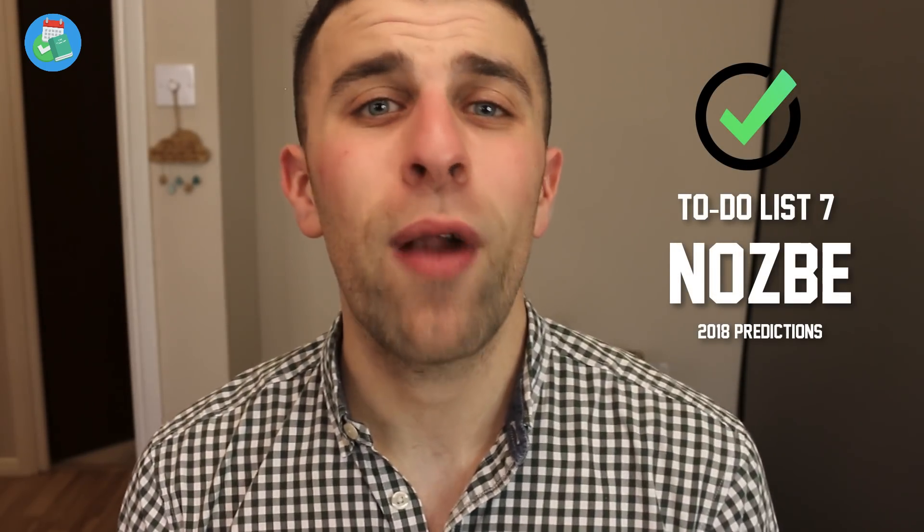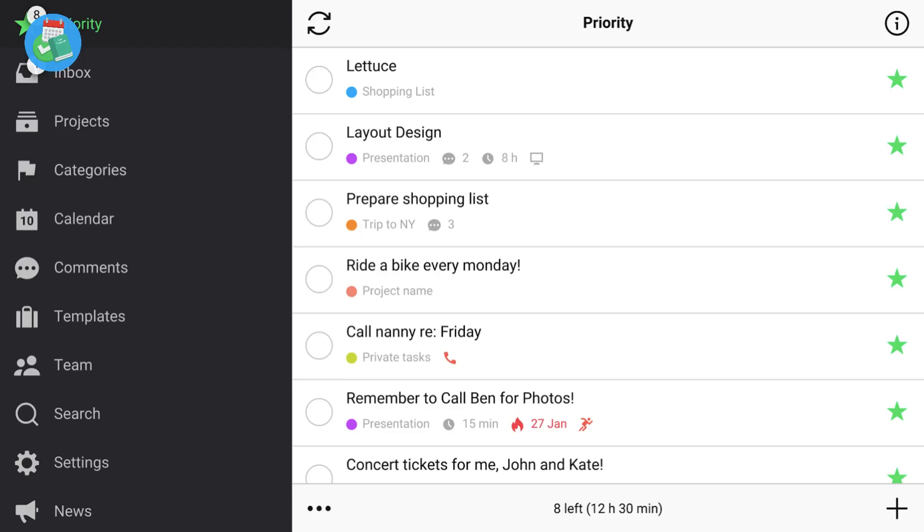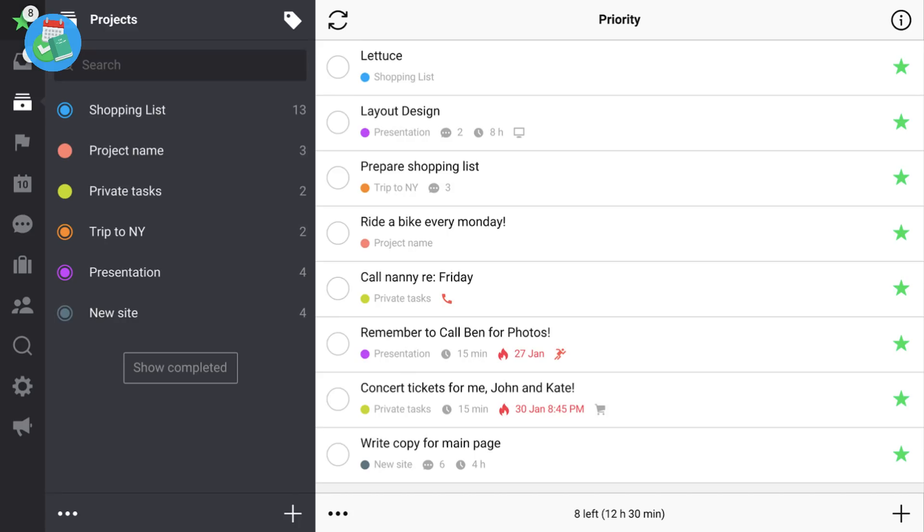Next one is Nozbe. Nozbe is more of a team product than a purely personal application, so I recommend it as a heavy professional tool in the productivity matrix. What Nozbe does very well is providing that personal experience too. In 2018 I think they're going to have a design overhaul. In my honest opinion, Nozbe is a brilliant application but the design is the thing that lacks in the experience. It needs a fresh face to make it more appealing. I think they've got all the main features they need.